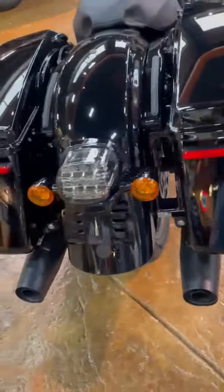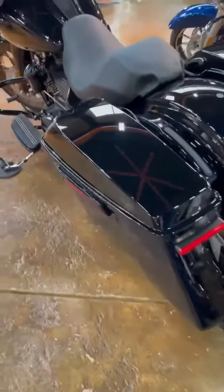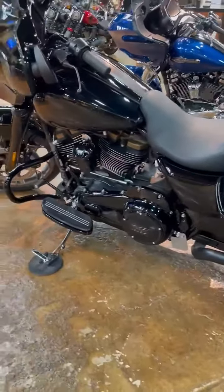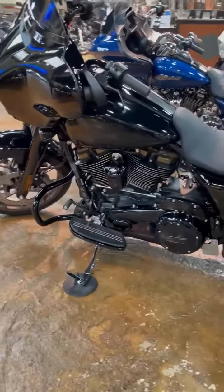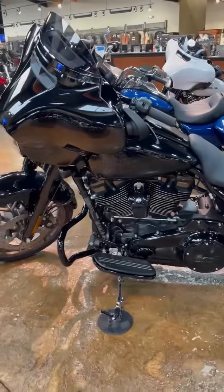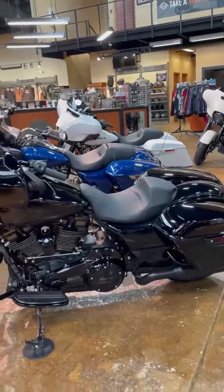Color options for this model are Vivid Black and Gunship Gray. Harley-Davidson has also released a great selection of parts and accessories for this motorcycle if you're looking to give it even more performance. Come on in and take this beauty home, or let us order yours today. Road Glide ST models are also available.